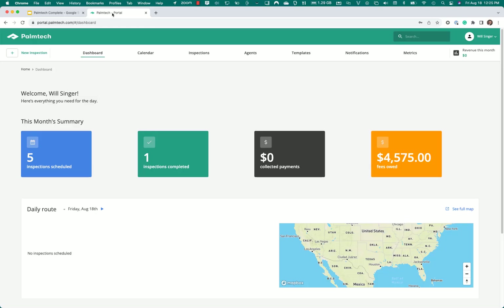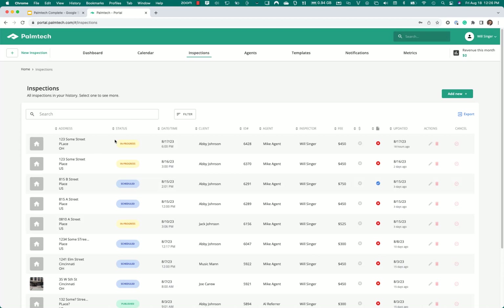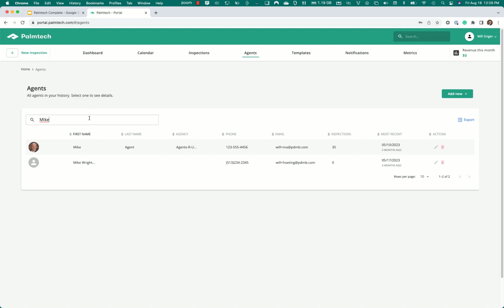We'll start with the portal. Here's the dashboard where you can see the inspections and information. We don't have a route yet because we haven't scheduled anything — we'll schedule our first inspection in just a moment. Here we can see the calendar with booked inspections. And here you see your inspections with their status — what's been published, what's been scheduled, what's in progress. Here you can see the different agents — a listing of all your agents — and if you want to find somebody, you can just type and find them.